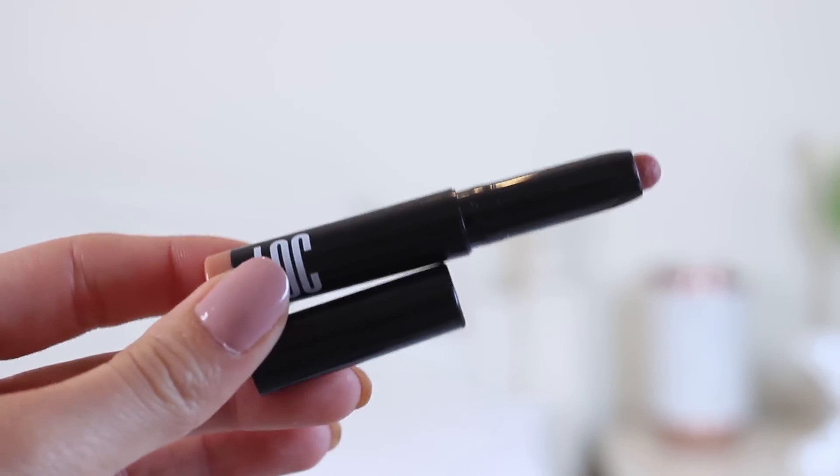First up, a relatively new addition to my makeup collection: the LOC Skinny Dip Vibrant Matte Lipstick. Skinny Dip has nothing to do with the iPhone case brand — it's just the product name. LOC, or Love of Color, is the makeup brand by Birchbox. This particular vibrant matte lipstick doesn't have a named shade; it's just a pinky coral color. I'm actually wearing it right now.